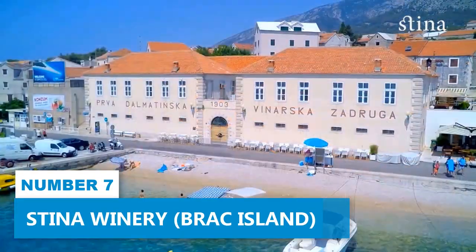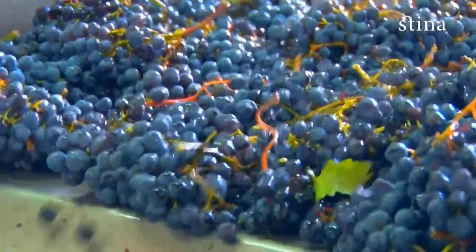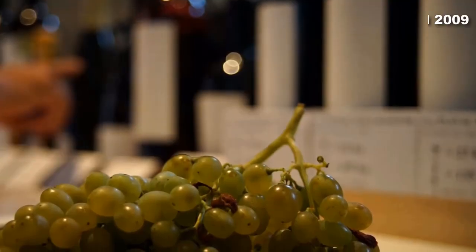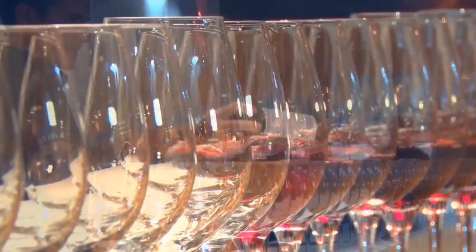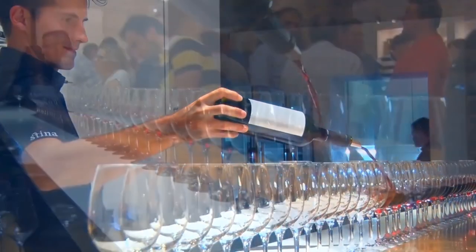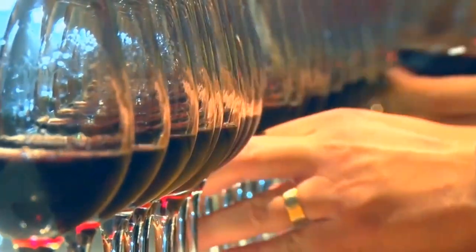Number 7. Stina Winery. With a reputation for offering the best of Dalmatia's indigenous grapes, this winery is a paradise for wine connoisseurs. Established in 2009, Stina Winery has quickly become a sought-after destination for enthusiasts seeking a delightful experience. Prepare your palate for an array of delicious wines, each embracing the renowned characteristics of sour cherries, creating an unparalleled taste experience.